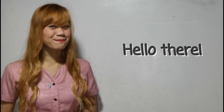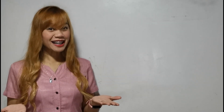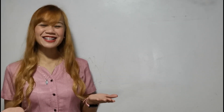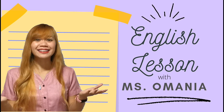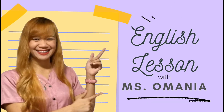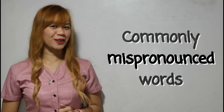Hello there! This is Ms. Elmania, your friendly teacher, and here we are again for another English lesson! For today, we are going to talk about commonly mispronounced words.